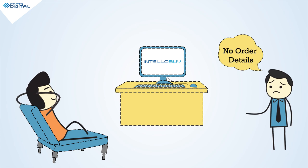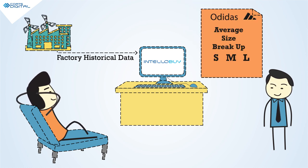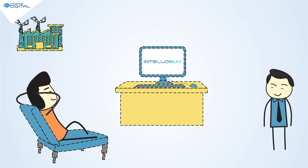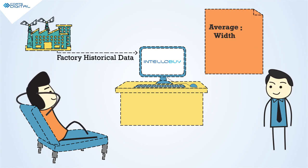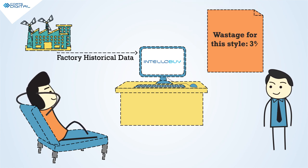No order details? No problem. IntelliBuy plugs into the database of past run orders for that buyer and gives a size breakup of order quantity based on historical data. No fabric details? No problem. IntelliBuy digs into the database of all similar fabric given by a supplier and gives the expected width and shrinkage for that fabric. IntelliBuy then adds the wastage percentage, pulling on floor data to give you the most accurate buying consumption.